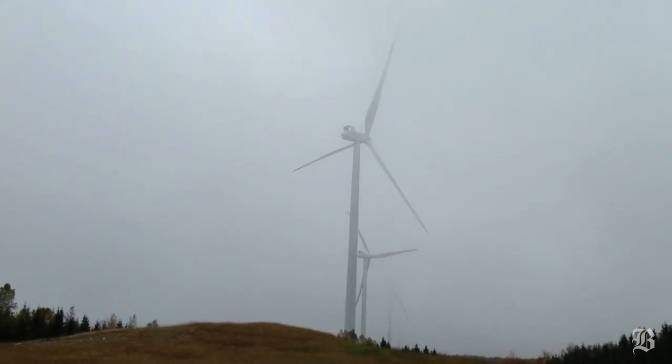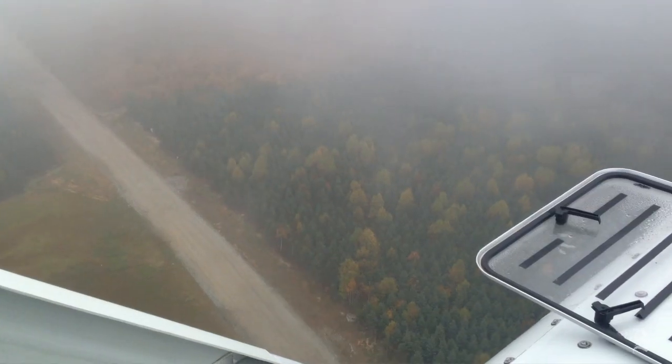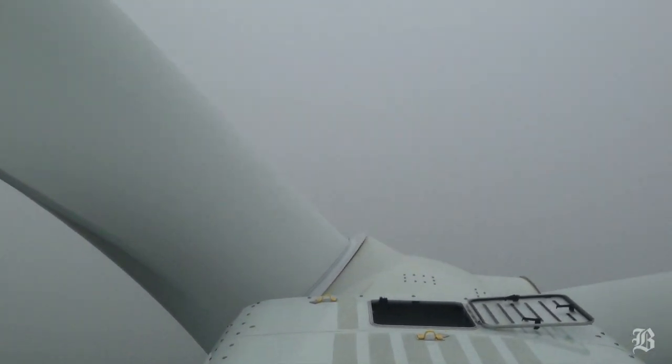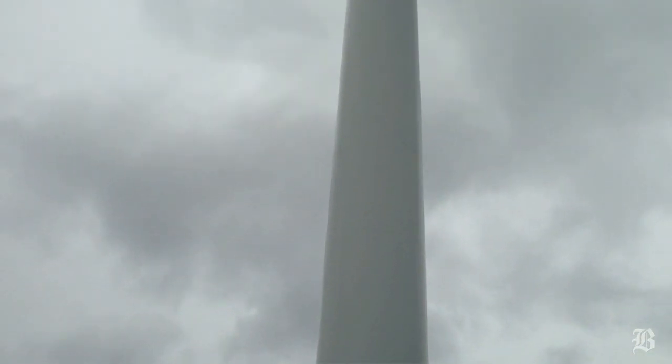The Bull Hill Wind Farm facility has 19 Vestas V100 1.8 megawatt turbines. They're spaced out in periodic places throughout the facility, and the total capacity is 32.4 megawatts for all 19 turbines.